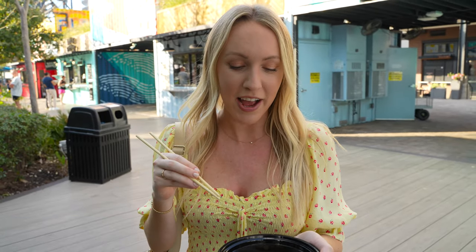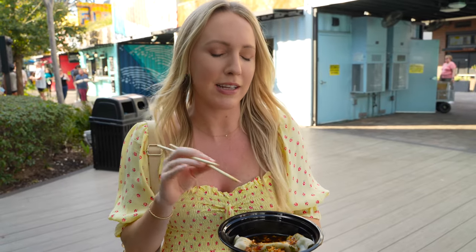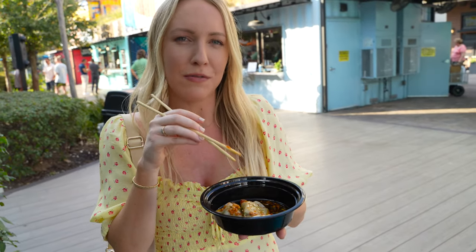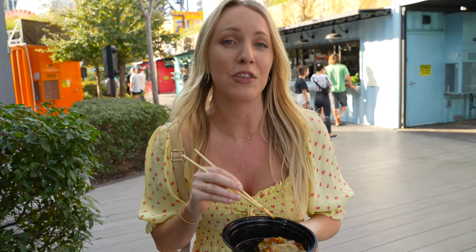I got the pork dumplings from Dang Dude — really excited to try them. Those are tangy but they definitely have a tiny bit of kick. Don't worry, they're not too spicy, so if you're somewhere in between, these would be perfect for you. You can definitely taste the red chili flakes — they give it a good little pizazz. These are really, really good and I'm excited to try the rest of their Asian-inspired menu. They have lots of different things like noodle bowls and even boba teas, so definitely go try them out.